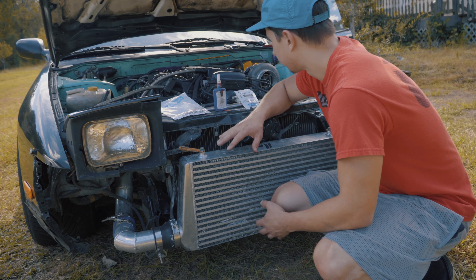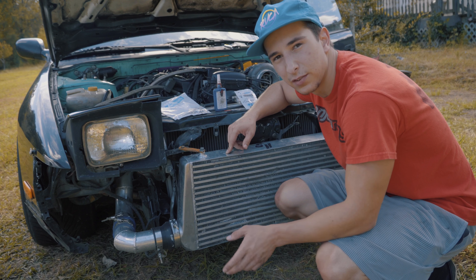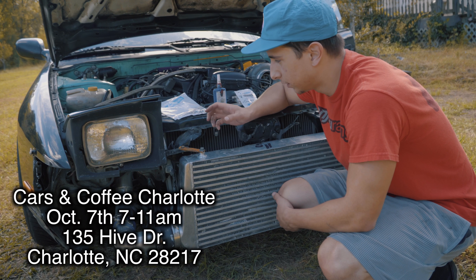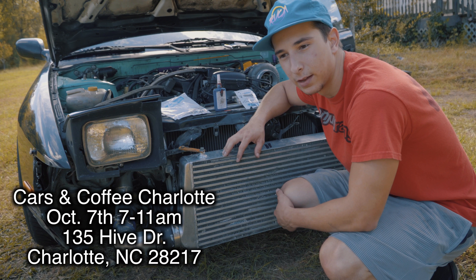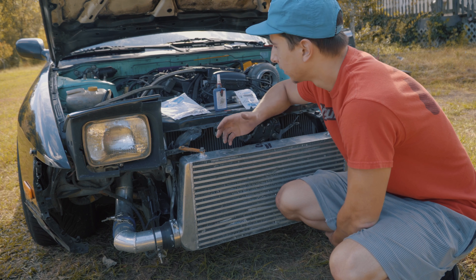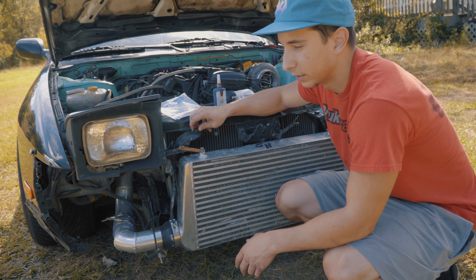That seemed to be about it — all I had to do was tighten down the wastegate. I'm probably going to throw the bumper on for Cars and Coffee this Saturday, which by the time you see this video it's probably going to be tomorrow. Hope you guys do come out and get to see the car in person. I mean, it's nothing really special, but if you've watched the build, it could be pretty cool to actually see it alive and out on the streets. Seeing something in person after watching a build — it's dope as hell.